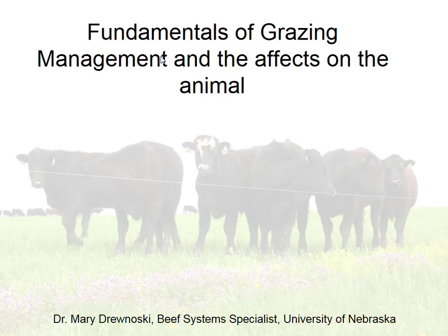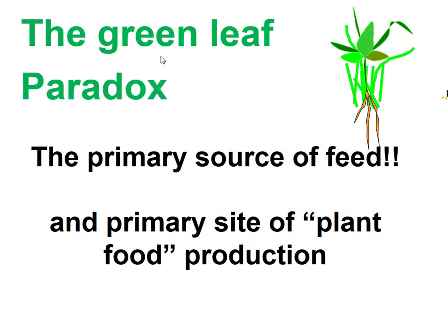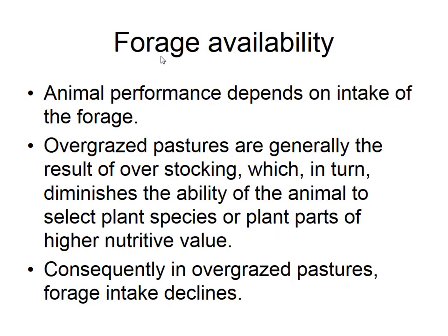I'm going to talk from the animal side. Chris did a really good job helping you think about how your management affects the plant, and now I want to talk about how grazing management affects the animal. We're really talking about this green leaf paradox, which Chris already introduced. The green leaf is the primary source of feed for the animal, but it's also the primary source of plant food production for that plant, and so we've got to balance those two needs.